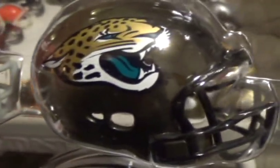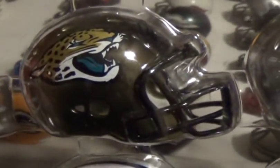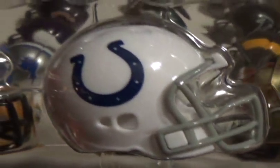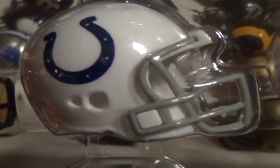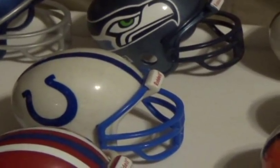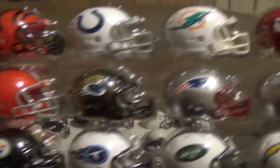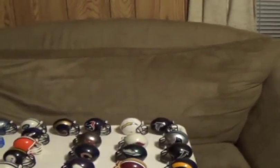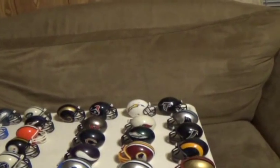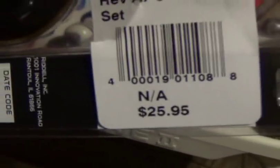And I think that's a new logo too, or at least better graphics anyway. I also noticed many years ago that the facemask on Indianapolis changed because my old helmet has blue. I took the opportunity to buy these when I was at the Packers Pro Shop. And here's the price tag for these — $25.95.